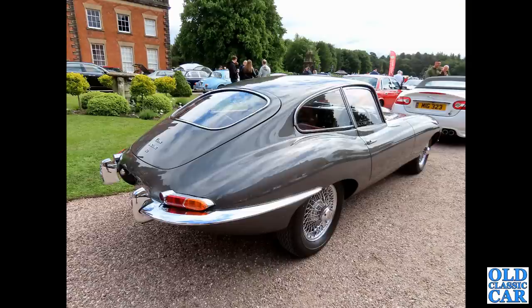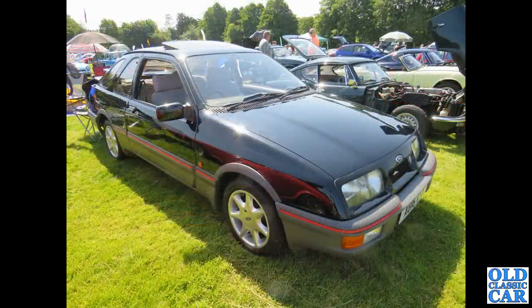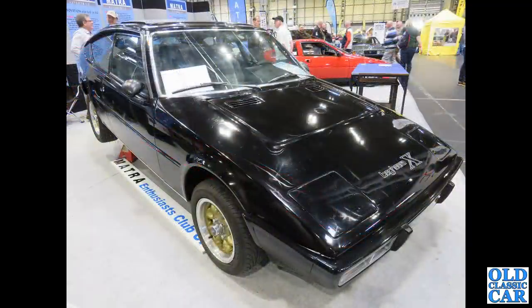Two for the price of one here: we've got a Ford Sierra XR4i from 1983 in the foreground, and next to that a GT6 — another GT6 just visible in the background as well — and a Ford Focus. Now to the classic car show at the NEC: this is a Matra Bagheera X.